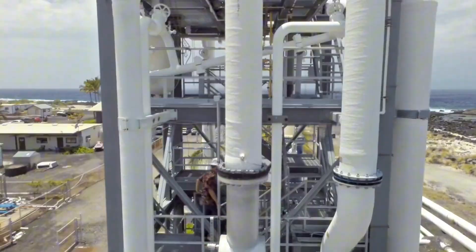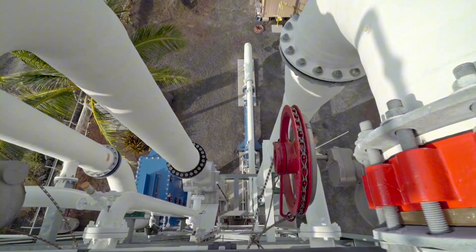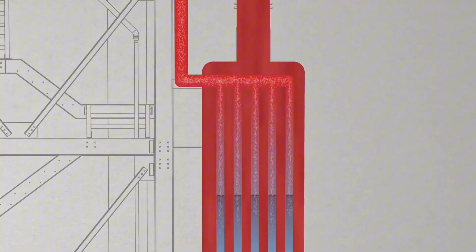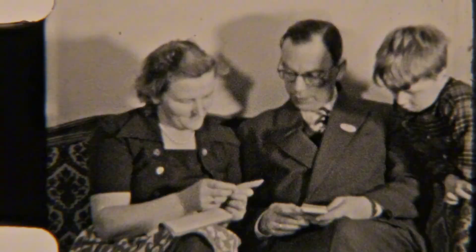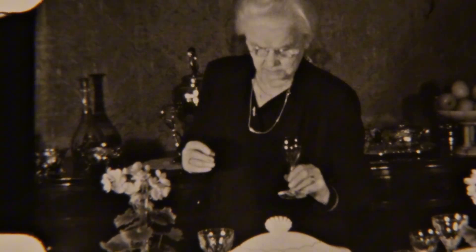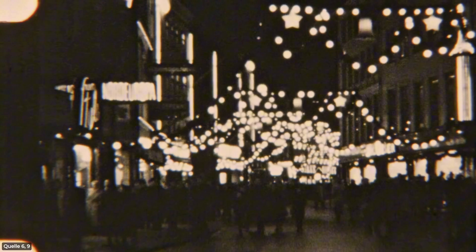It sounds like a sci-fi dream, but here's the kicker: despite being a concept 150 years old, the first modern plants are only now finally being built. Back in the 1870s, a brilliant French physicist named Jacques Arsenion made an astonishing discovery — he calculated that the world's oceans absorb over a million terawatt hours of solar energy every single day.